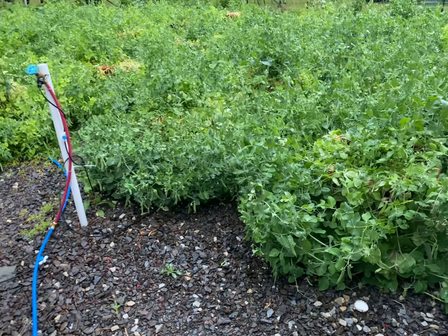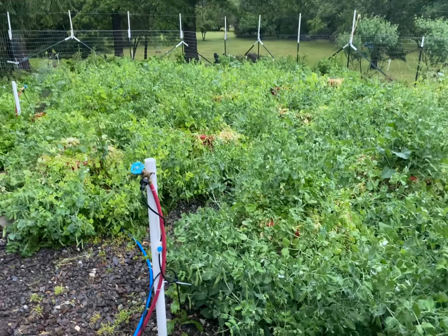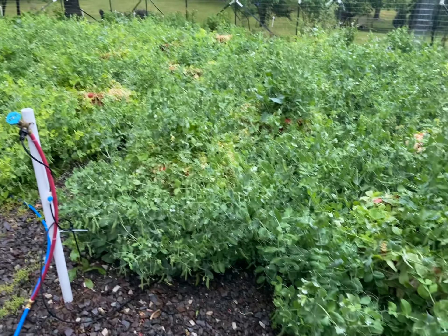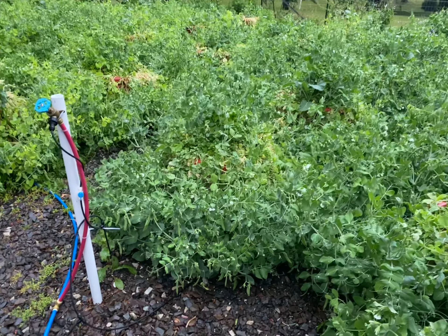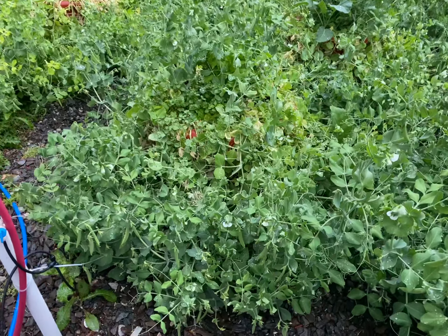Hey guys, what's going on? My name is Dara Addison. I'm the founder and owner of a growing system called Torpedo Pots. There are approximately 30 planters, each growing 70 pea seeds, and each planter will generate between 250 to 300 pods.